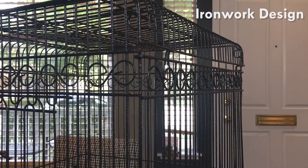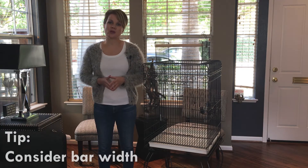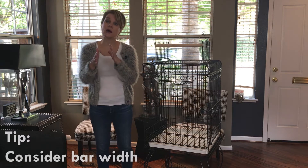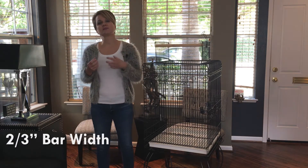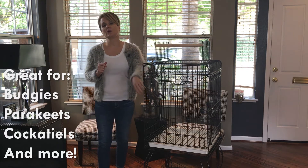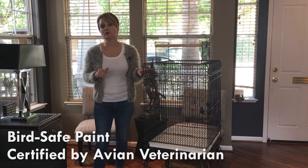When you're looking for a birdcage, one of the first things you want to consider is the width of the bars apart from each other. You want to make sure you get a cage with bars narrow enough so your bird can't get her head through and get stuck, or get her whole body through and escape. This cage has a bar width of two-thirds of an inch, which makes it really nice for budgies and parakeets. It also has a fairly heavy gauge bar of two and a half millimeters, so you could also go up to the size of a cockatiel type breed.